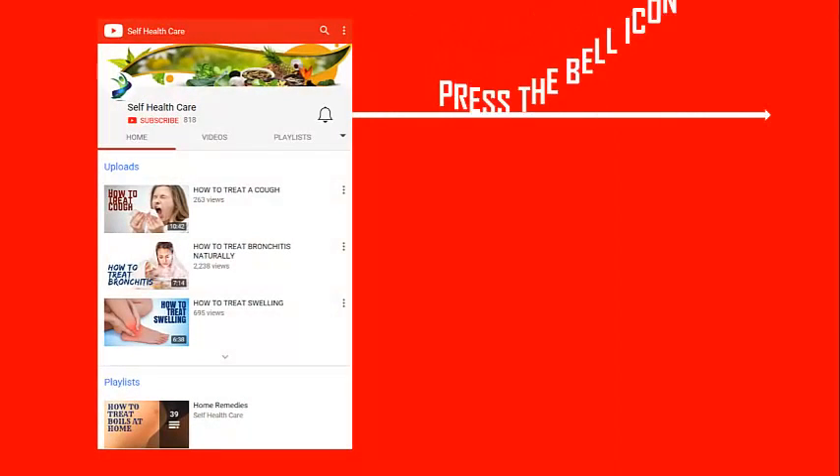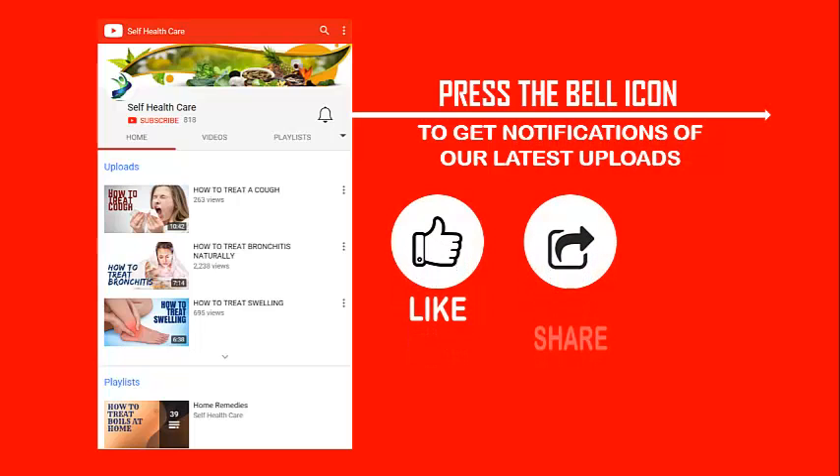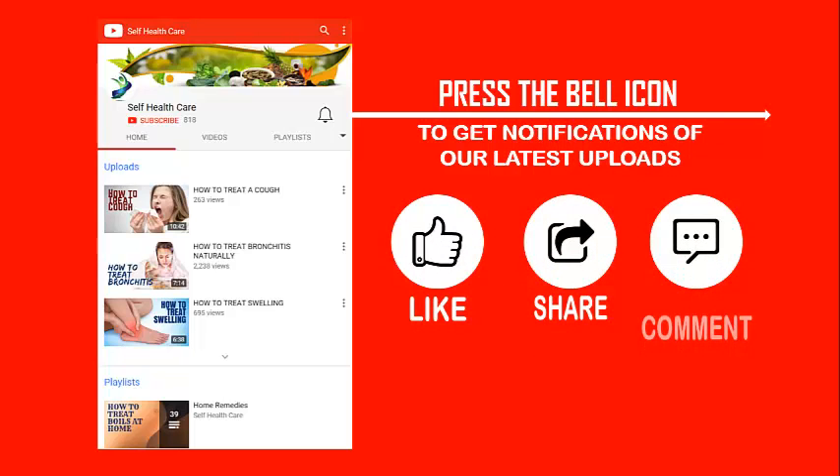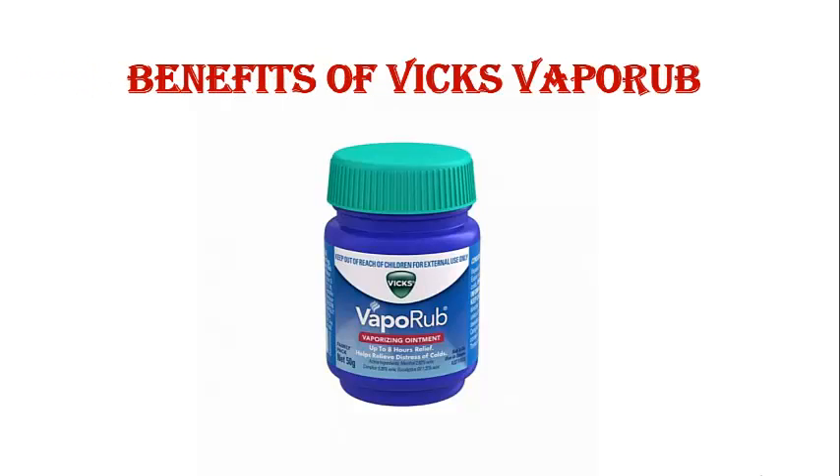This is the Self Health Care channel. Press the bell icon to get notifications of our latest uploads. Don't forget to like, share and comment, and also subscribe to our YouTube channel. Let's start today's topic: benefits of Vicks VapoRub.